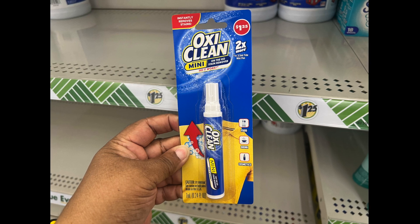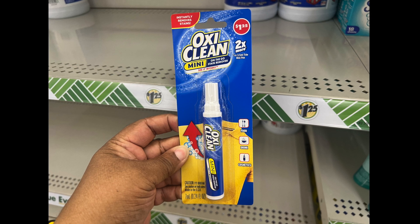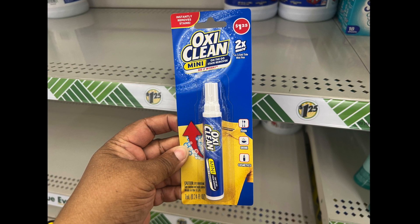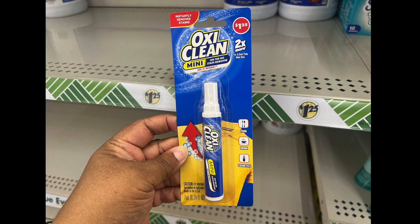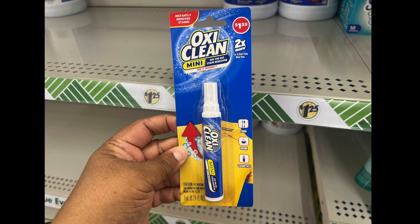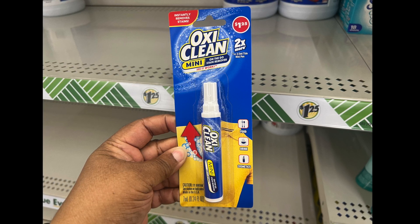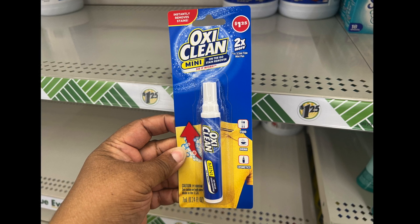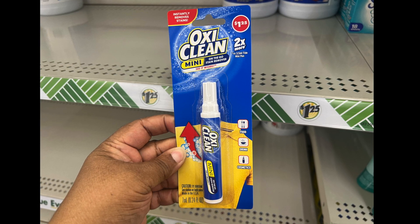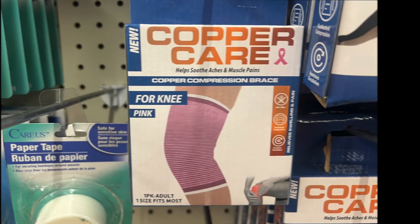This is new — the OxiClean mini on-the-go stain remover. This is all the craze — people have been finding it and I finally found it. It's a dollar twenty-five. It removes food, drink, and cosmetics. Definitely keep this in your purse or backpack because you never know what accident you might find yourself in.